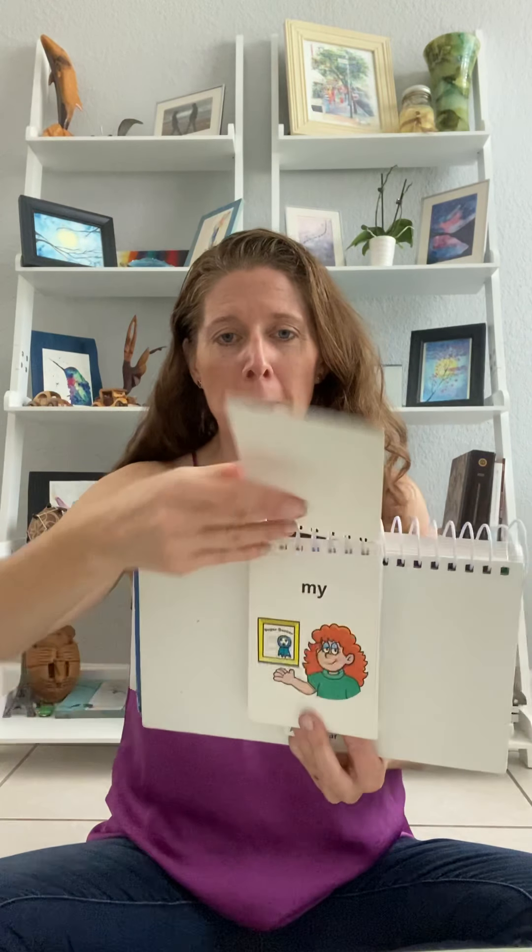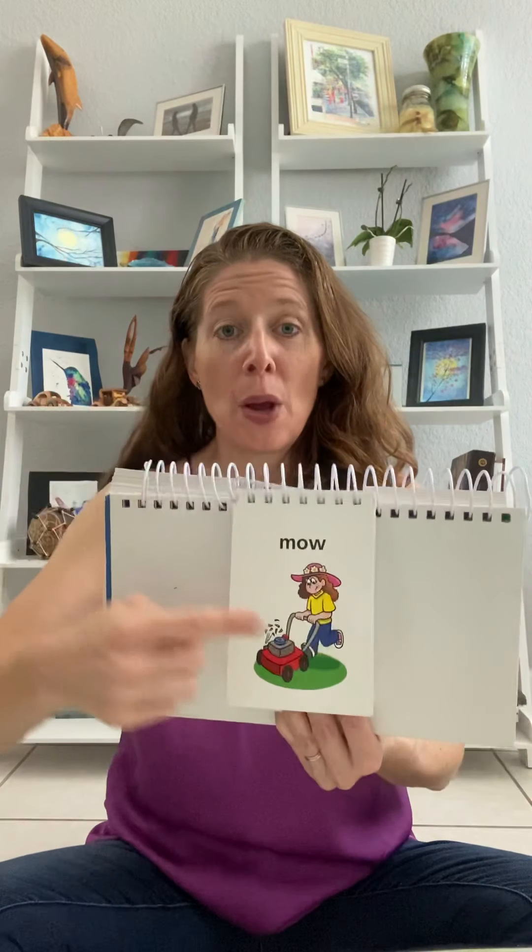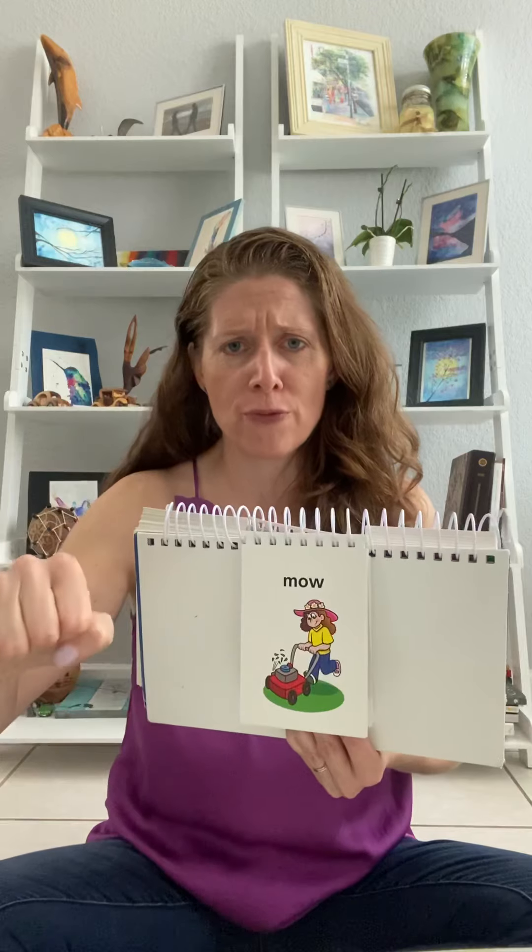Me. My. Mow. Vroom, vroom, vroom, vroom, vroom. Mow.